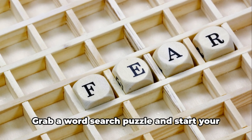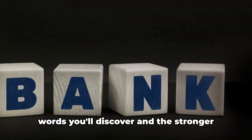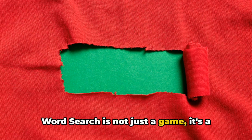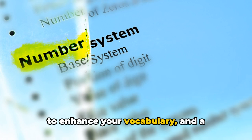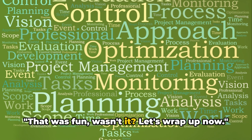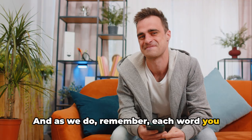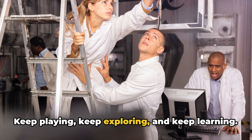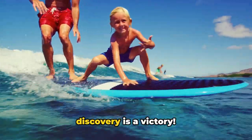Now it's your turn to play. Grab a word search puzzle and start your word hunt. Remember, the more you play, the more words you'll discover and the stronger your vocabulary will become. Word search is not just a game — it's a journey into the world of words, a fun way to enhance your vocabulary, and a challenge that keeps you engaged in learning. That was fun, wasn't it? And as we wrap up, remember: each word you find is a step forward in your vocabulary journey. Keep playing, keep exploring, and keep learning. Because in the world of words, every discovery is a victory.